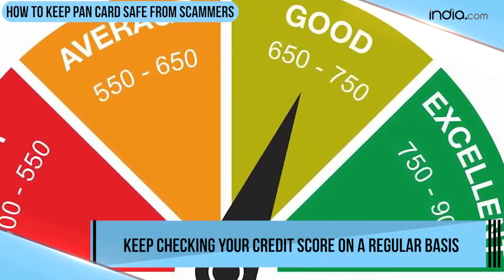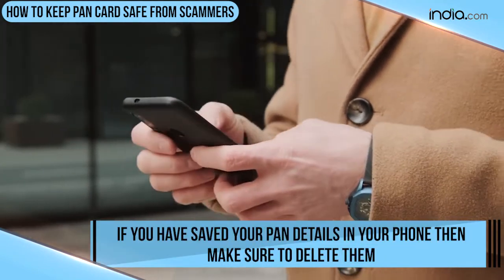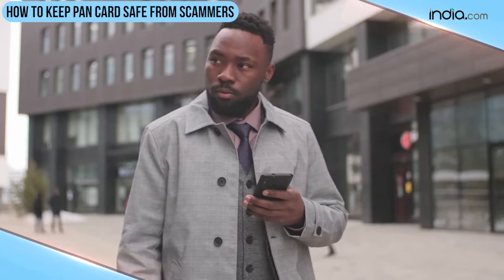Keep checking your credit score on a regular basis. If you have saved your Pancard details in your phone, make sure to delete them. In case you lose your phone, your personal information can be misused.